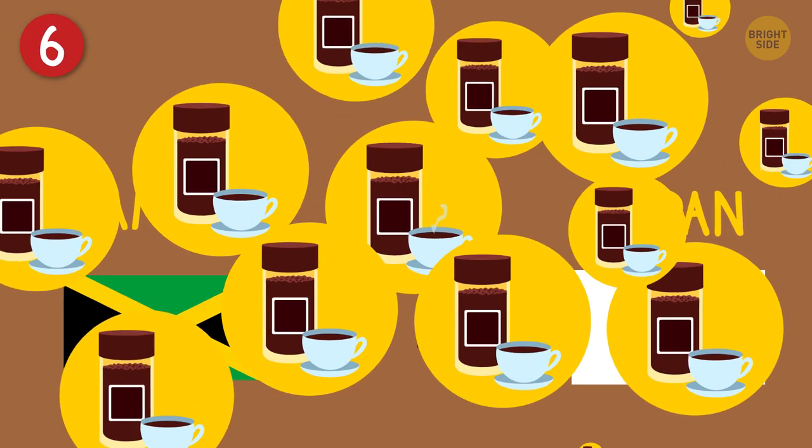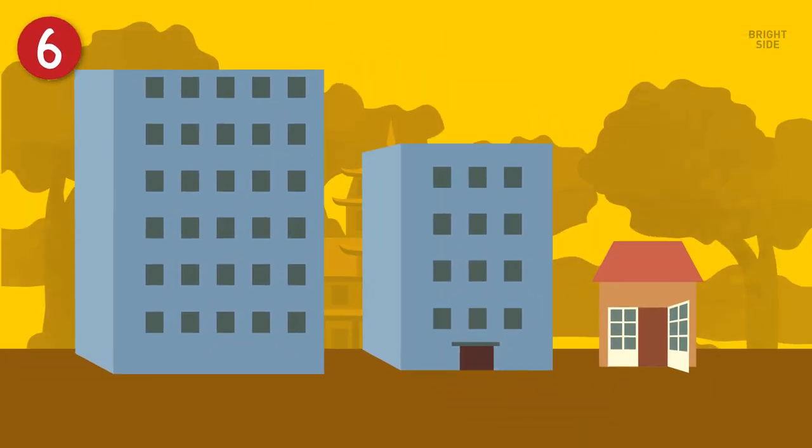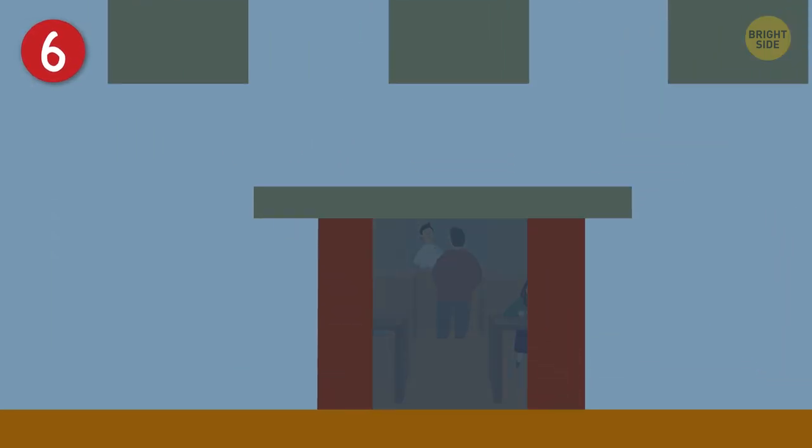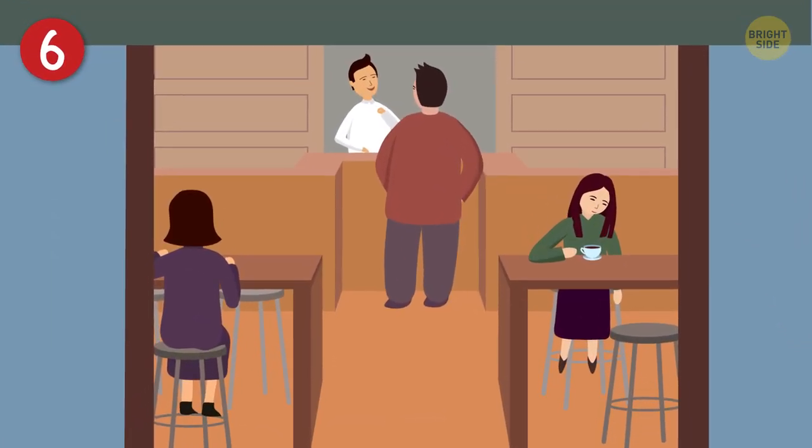Coffee is everywhere, from the big brands we all know to small, family-owned coffee shops. But coffee shops in Japan aren't big social centers or impromptu offices — it's in and out.